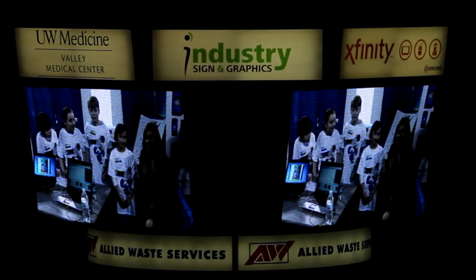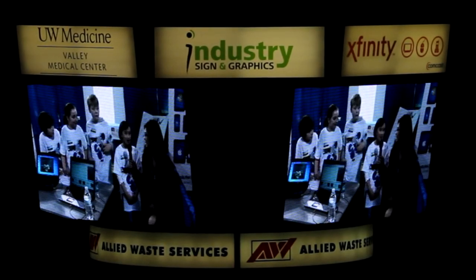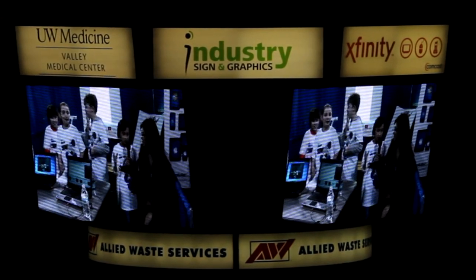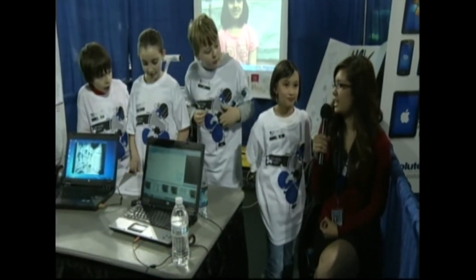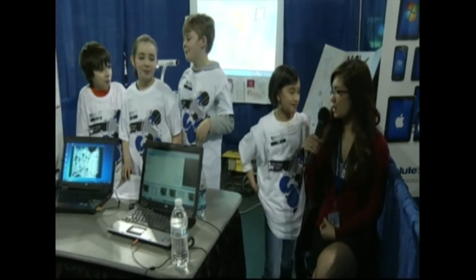Hi, I'm down here at Fairwood Elementary with Sabrina. Can you tell us about your project? Well, what we basically did is we made a pre-write and then we turned it into a movie using Audacity and Movie Maker. What do you like best about that project? Well, we read our favorite book and then we made a movie out of it. What's your favorite book? Well, I did two, so I basically think they're both my favorite books.